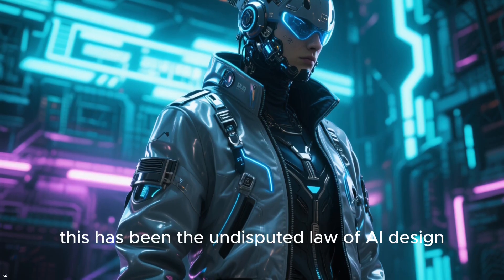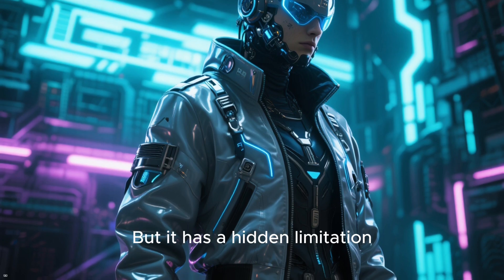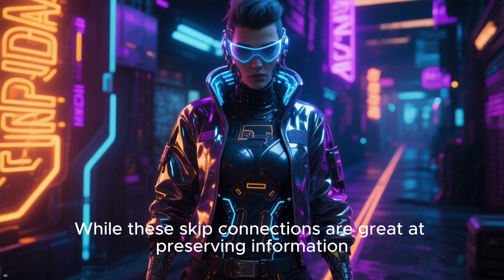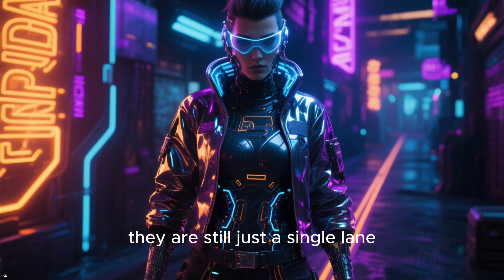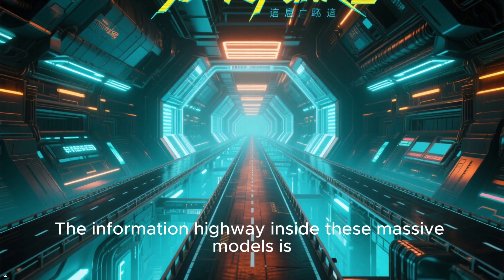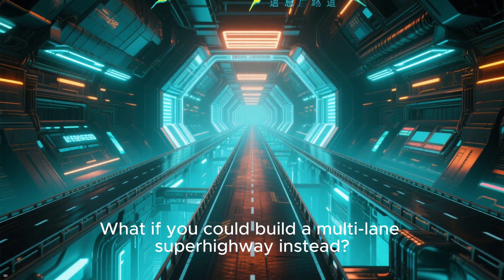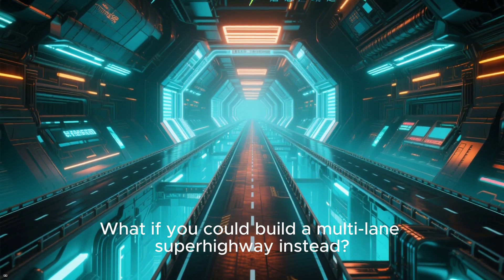For nearly a decade, this has been the undisputed law of AI design. But it has a hidden limitation. While these skip connections are great at preserving information, they are still just a single lane. The information highway inside these massive models is, in essence, a one-lane road. What if you could build a multi-lane superhighway instead?